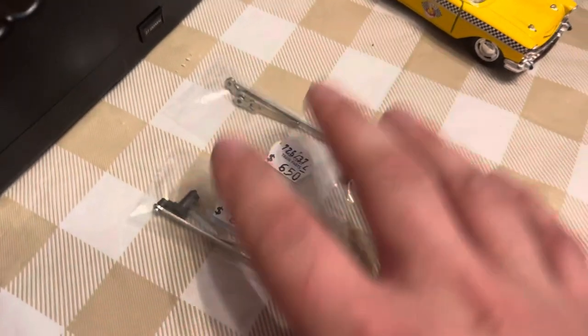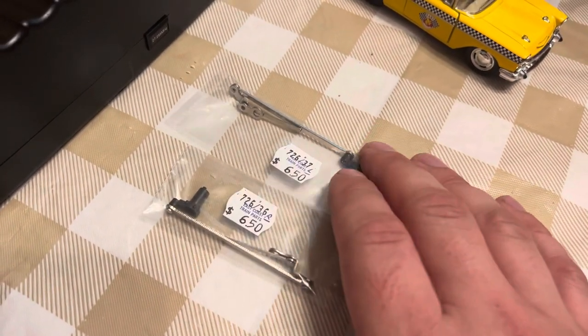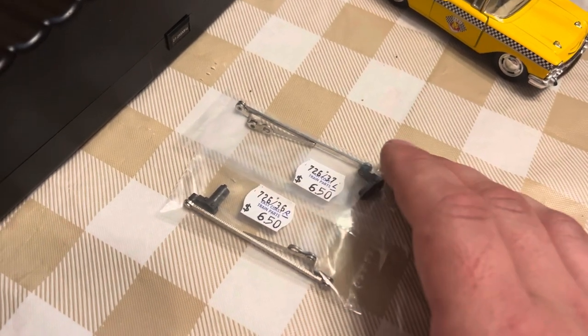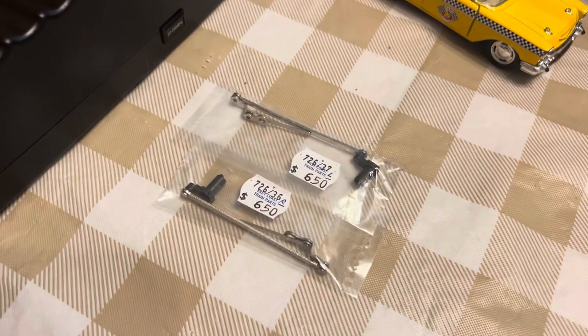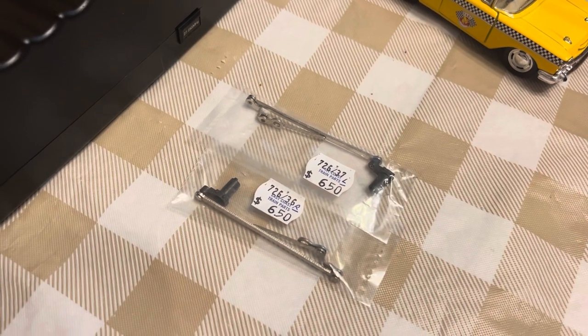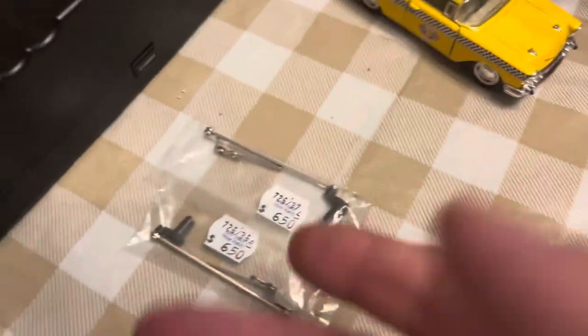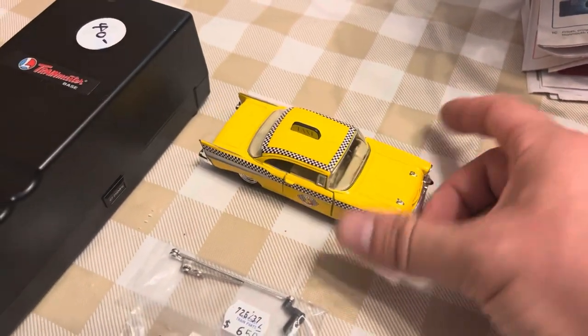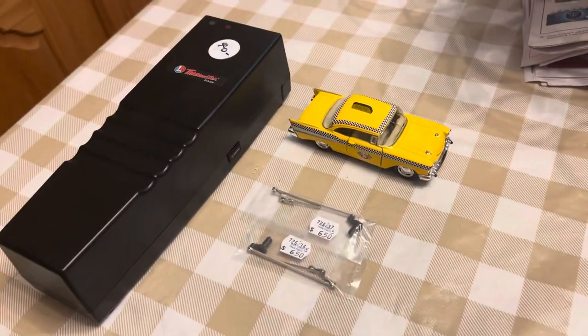Got these two valve gear assemblies for my 736 Berkshire. That had a very unfortunate wreck the other day and broke one of them, so I might as well just get a matching set, left and right. And to make it an even $20, got a taxi cab — a 1957 Chevy — still period-correct to my layout.